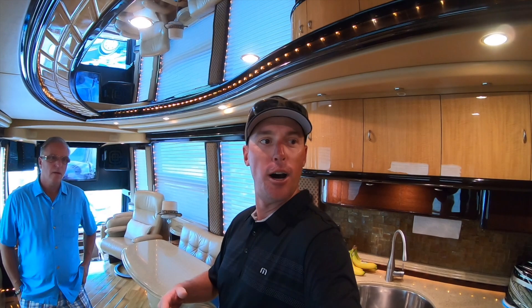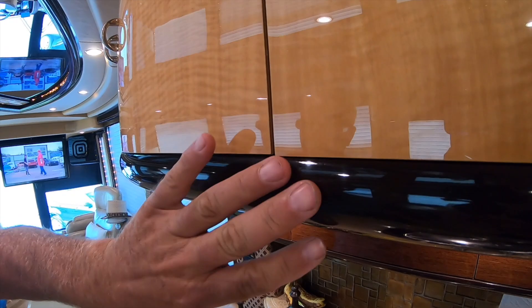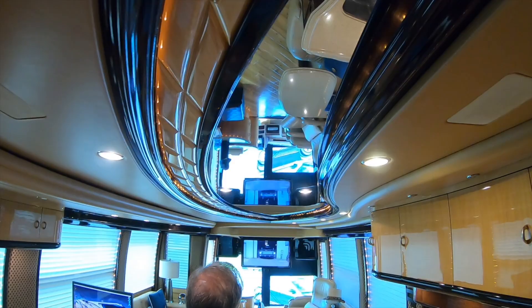Every interior finish here is original from 2008. Liberty is just timeless with their design — it still feels like a new coach. When you do things at a certain quality, it's timeless, just like the paintwork. Look at these compound curves — curving this way and around, cabinet doors all curved yet they have to open and close properly. All the woodwork up top and the mirrors add height to it.